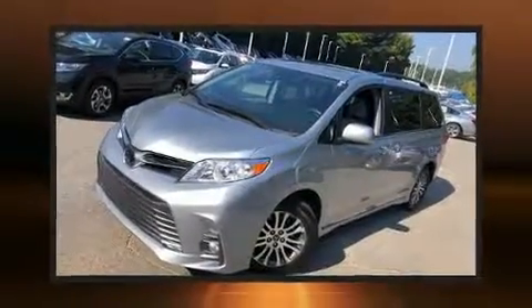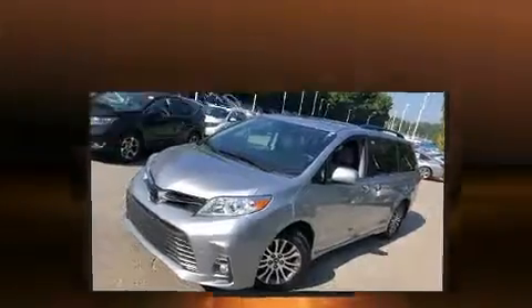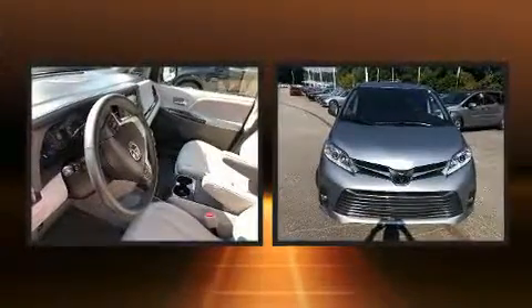Get excited about the 2018 Toyota Sienna. With just over 35,000 miles on the odometer, this vehicle rocks its class with six-cylinder efficiency and distinctive styling.